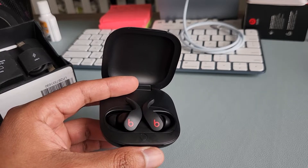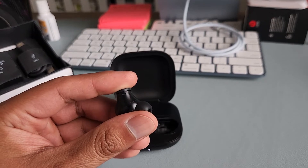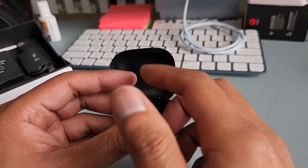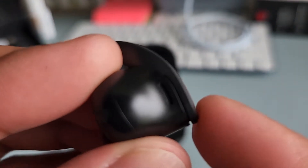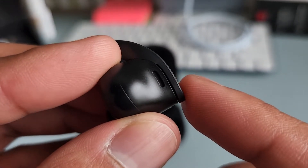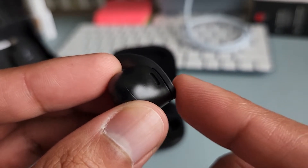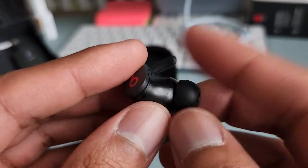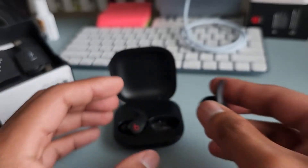One thing I noticed is that the controls use a physical button — you can hear a clicking sound when you press it to play, pause, or skip music. With Google Buds it's just a touch sensor. Some people may like physical buttons, some don't. I prefer the sensor because buttons wear out over time, and these are refurbished, but it is what it is.